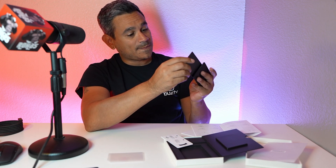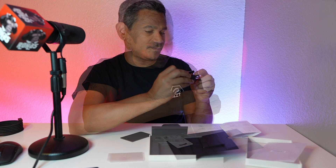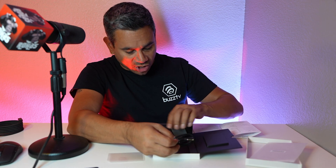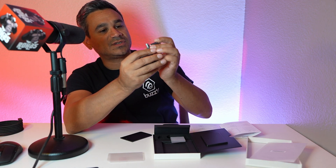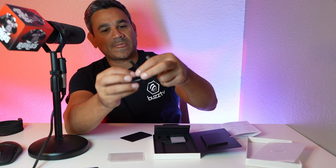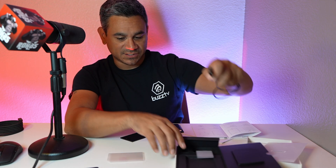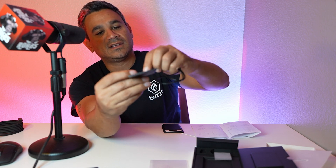You do get a special charging cable — USB-C to standard USB — depending on how you want to connect it. It kind of looks like one of those smart watches where you just put it down on a magnetic charger.